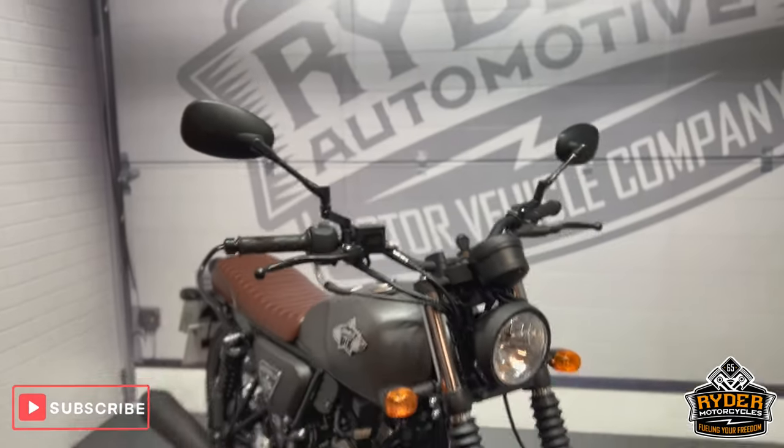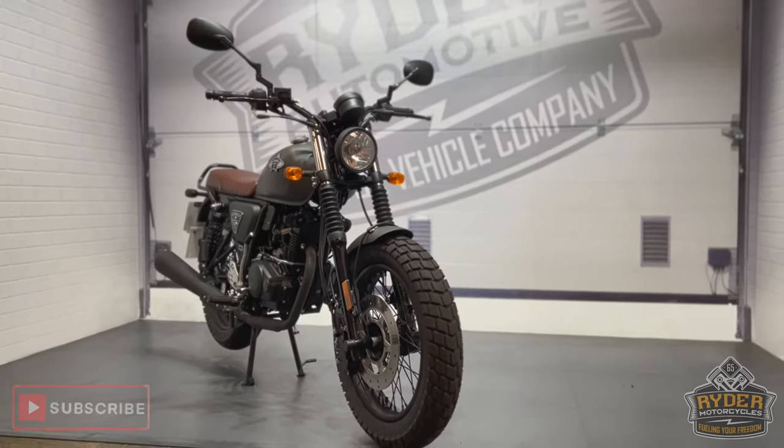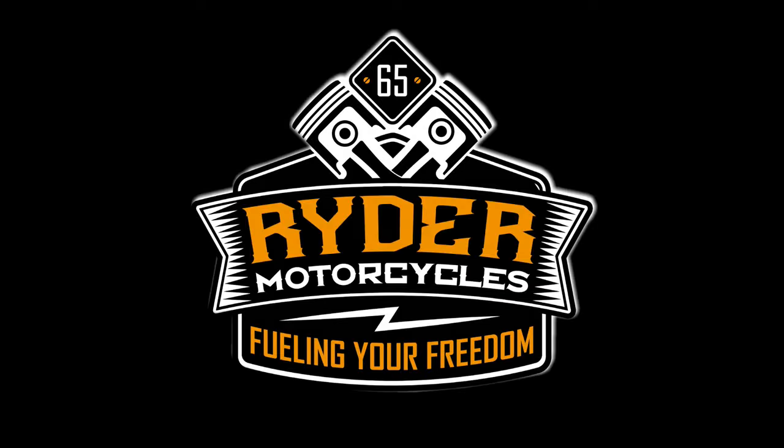If you would like to know any more about the bike, or would like to come and view the bike, it's at Rider Motorcycles, Castle Road.